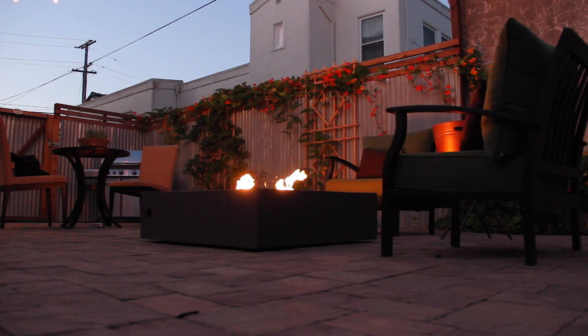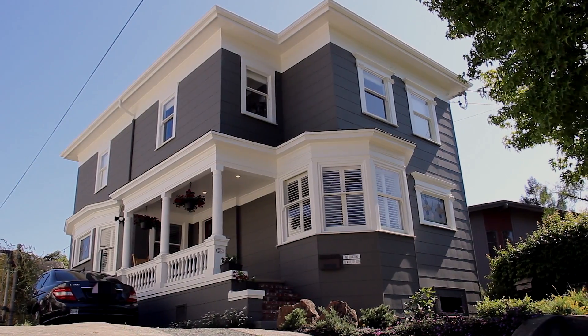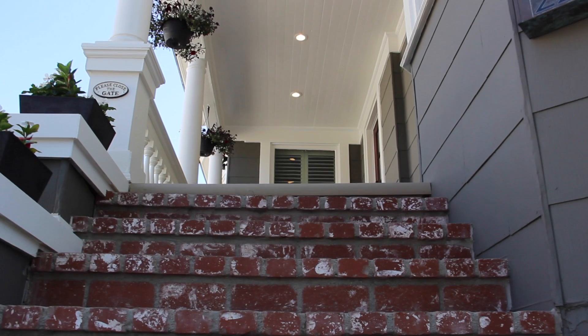Many of the features inside and out were updated in 2014 and 2015. To fully appreciate this home, please contact us for a private viewing so you can see for yourself why this home is so exceptional. Thank you.